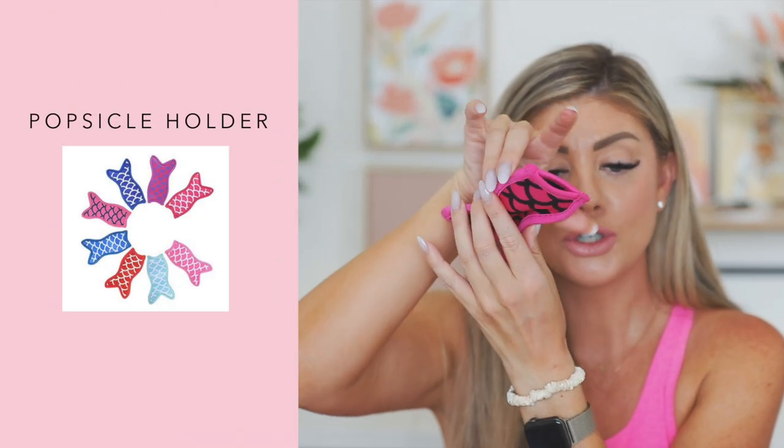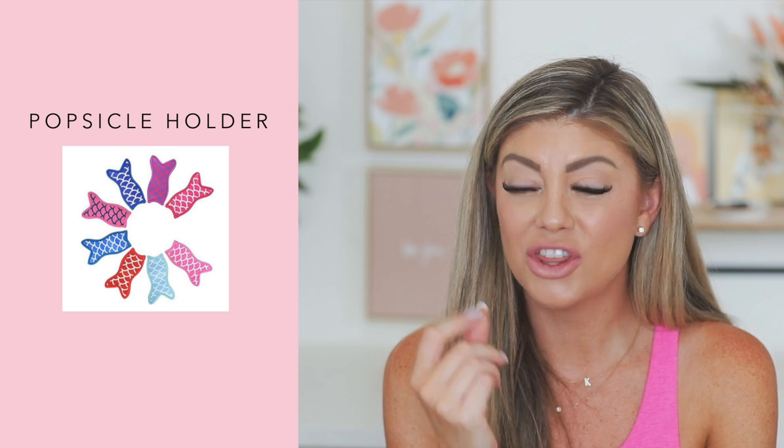Another big favorite of the month are these popsicle holders. My kids love the Pedialyte pops — we get those because regular pops have a lot of sugar, and Pedialyte pops are also very hydrating. I bought these on Amazon — they come in a big pack with mermaid tails and shark tails, and they fit perfectly. The kids love them. It's great for the hot summer days — you just sit outside and eat them. They stay hydrated in the heat too. Our fill-in nanny saw them and said, 'Those things are so cool, I've never seen those before!'